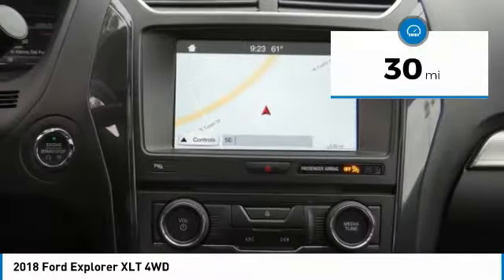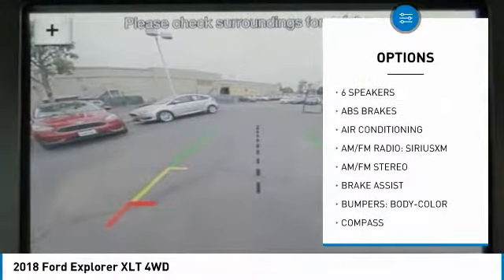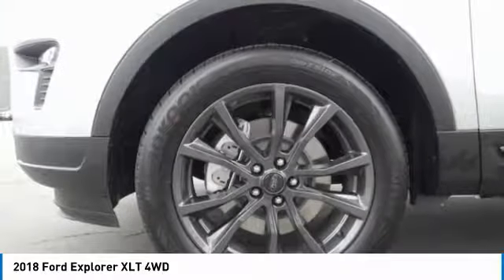Here are some of this vehicle's great options: power passenger seat, traction control, power lift gate, dual airbags, air conditioning, power steering, four-wheel disc brakes, AM-FM stereo radio, electronic stability control.